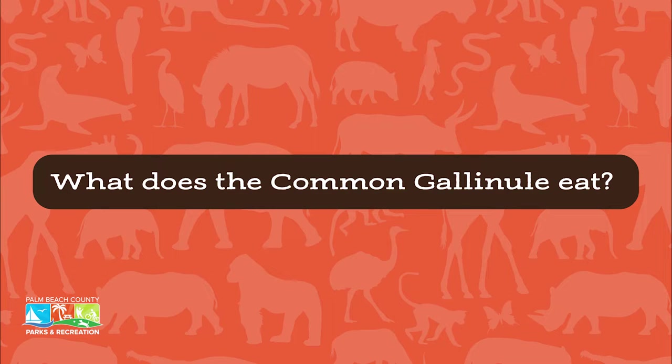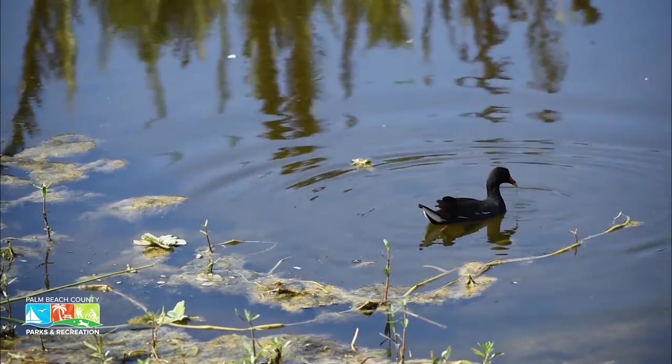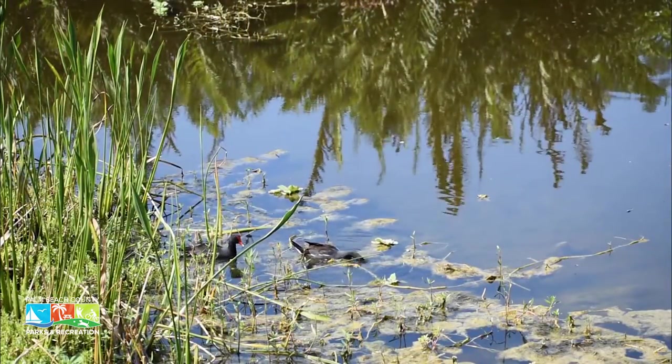The common gallinule is actually an omnivore. It eats vegetation like leaves, seeds, and fruits from plants, and it's also opportunistic because it will eat insects, snails, and even sometimes eggs from other birds — it will eat whatever happens to be around.